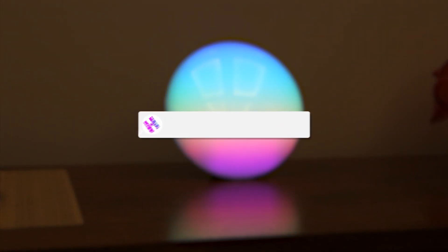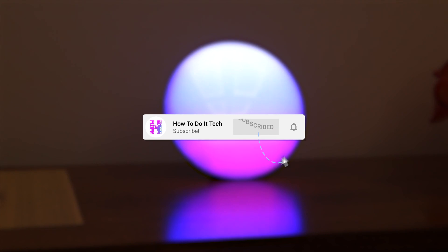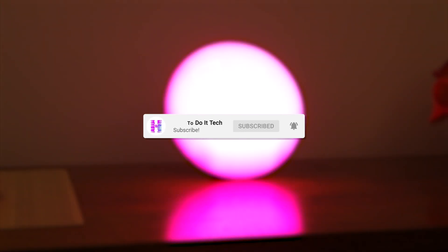Thanks for watching, and as always, please like this video and subscribe to my channel for more content on the connected home and personal technology.